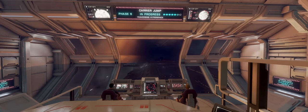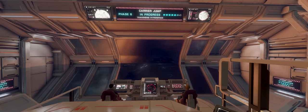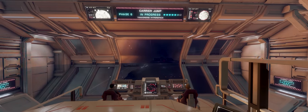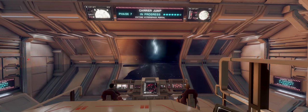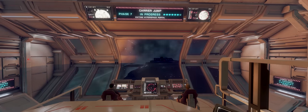In Elite Dangerous news this week: we have an efficient method for gathering ship engineering materials that you may have missed; there's a spectacular collection of 3D printed, professionally painted Elite Dangerous ships; and Senior Community Manager Sally Morgan Moore is leaving Frontier.